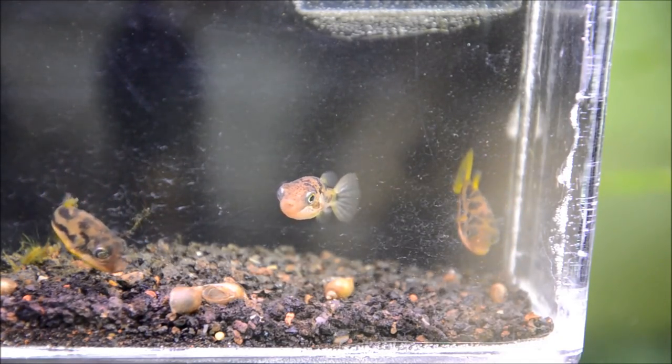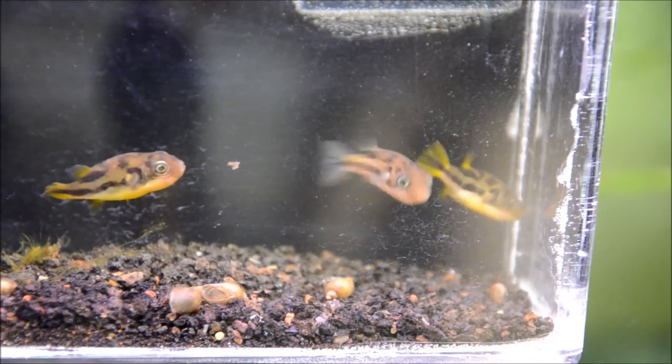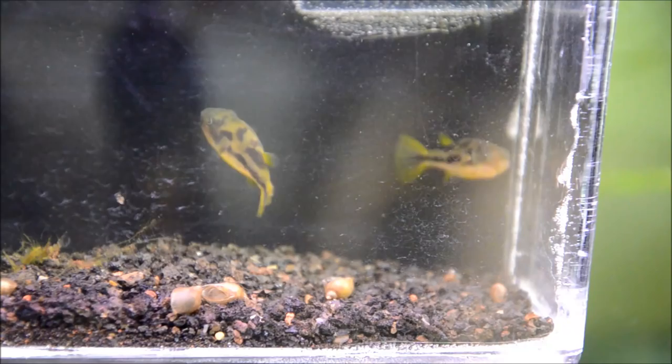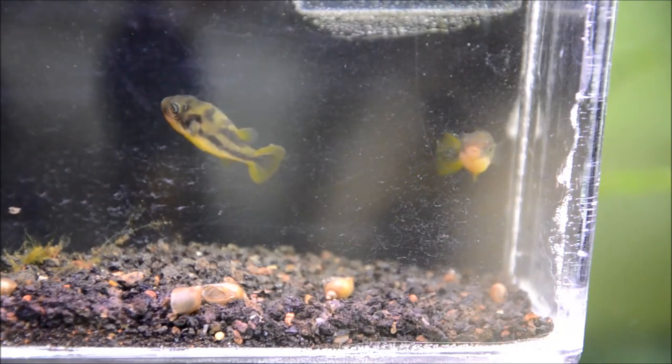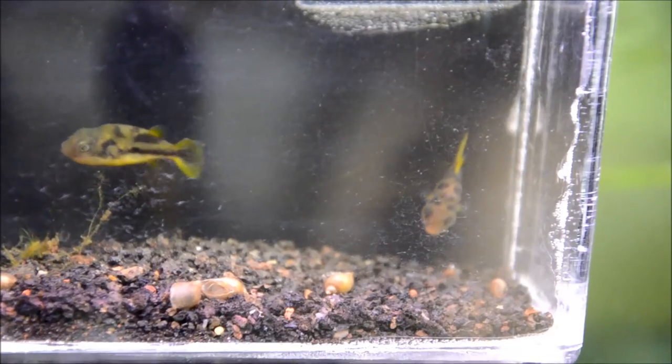As you can see, puffers love shellfish. They don't actually eat the shell, which is different from the larger puffers — they just eat the body, and this makes them easier to feed in the aquarium. They'll readily take blood worms, white worms, any frozen or live small worms, or even freeze-dried foods.